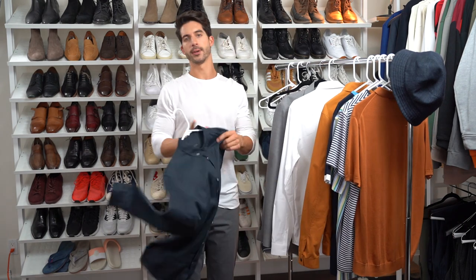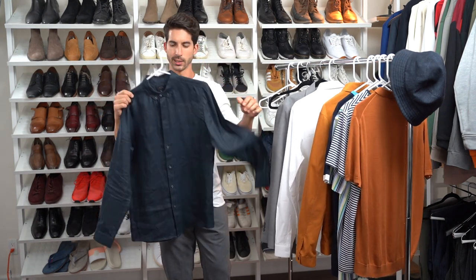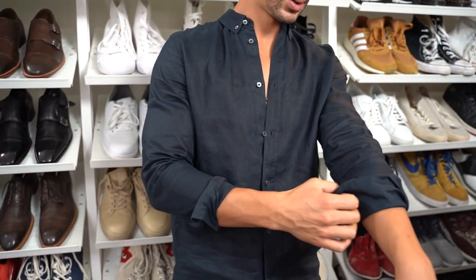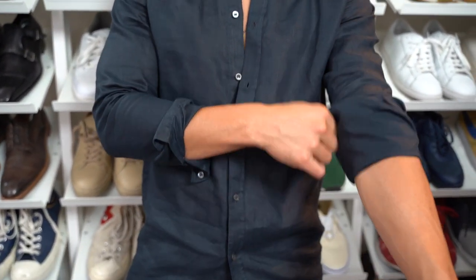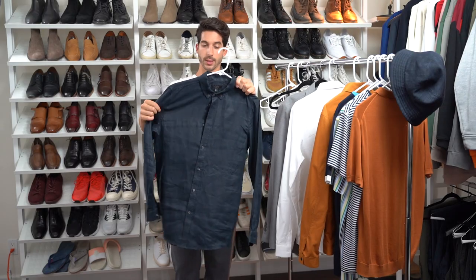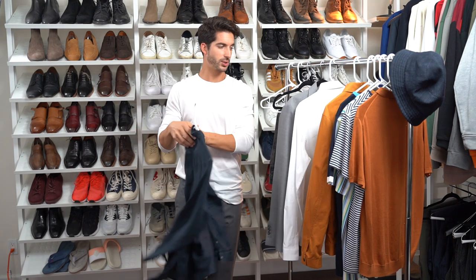Next up we have a navy button-up — 100% linen. This is summer in a nutshell. I actually picked up something very similar on my H&M haul, like a wine red one, so this is almost an exact replica of that one at H&M. Definitely a good summer staple.